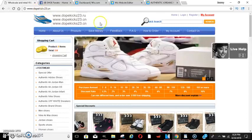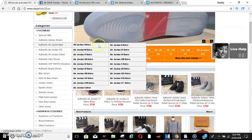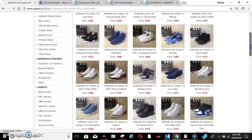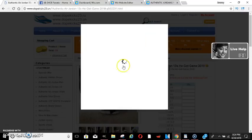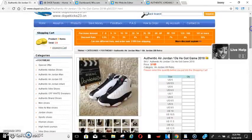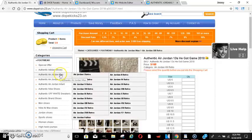Dope Kicks 23.cn — I used to order shoes off of here all the time. Let me break this down: they do have the authentic Jordans right here. I've ordered a lot of them, wore a lot of them — they come out perfect, just like the authentics in the store. Nobody's ever said anything about them being fake. I guess you can call them 'unauthorized authentics,' meaning they had a flaw in the factory and they sell them a little cheaper.